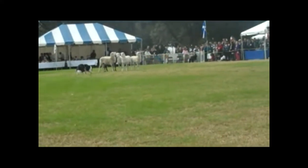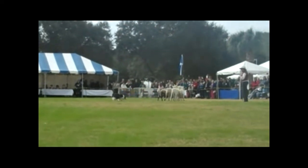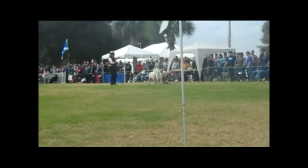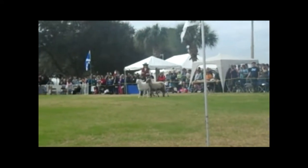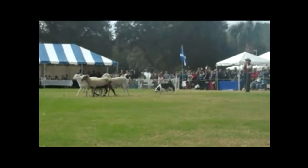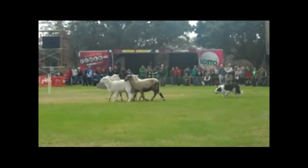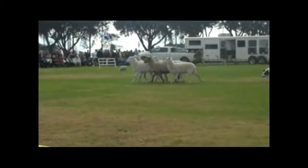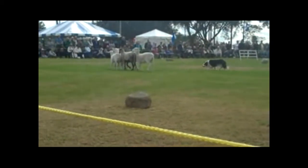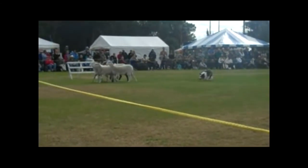Bringing the sheep down — these sheep are a Katahdin Dorper cross; they're hair sheep. Now she's going to turn the post. Notice she's using mostly whistles. If she has to correct the dog, if Spot's not listening, she might give him his name. Now this is the drive — it's something we teach the Border Collie. Border Collies are gathering dogs. Notice how much in control Spot is. Cheryl's controlling Spot with her whistle. Her whistles are slightly different than mine.